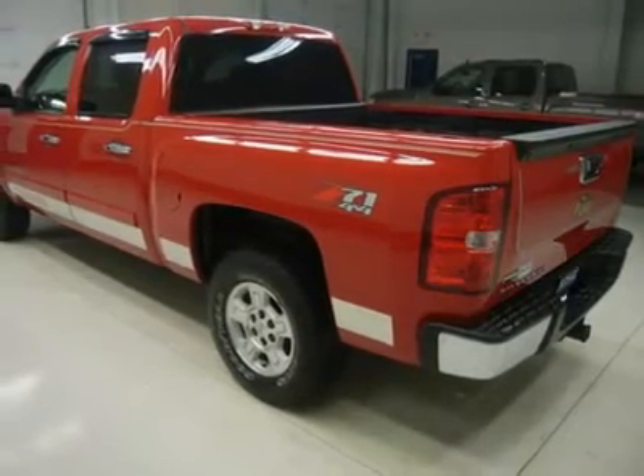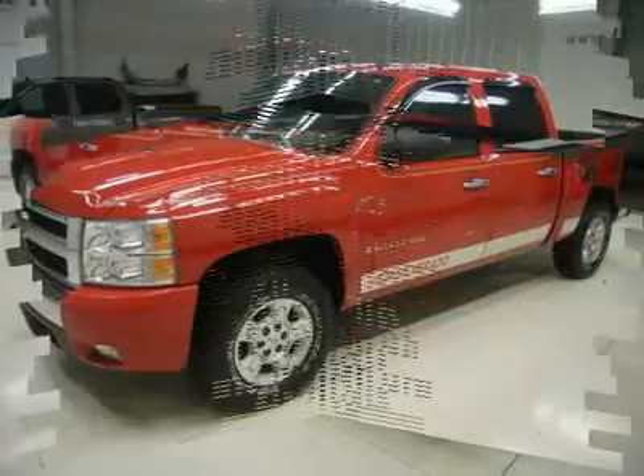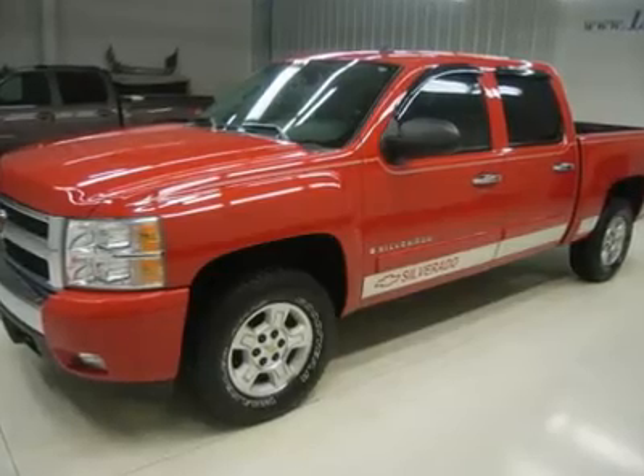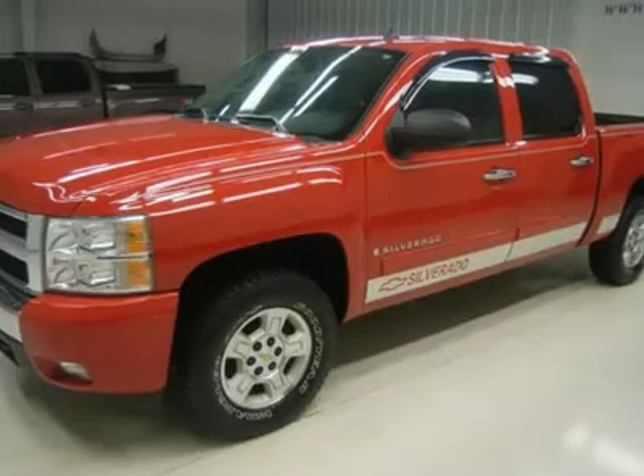Power mirrors, Goodyear Wrangler AT SP265-70R17 tires, factory alloy rims, drop-in bedliner, fog lights, easy-raise assist tailgate, locking tailgate, and stainless steel rocker panels.